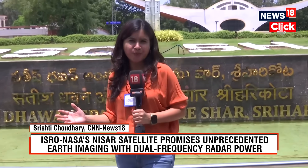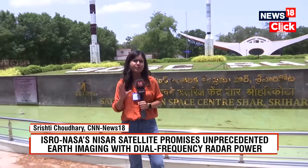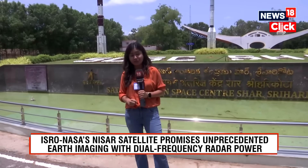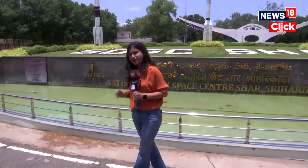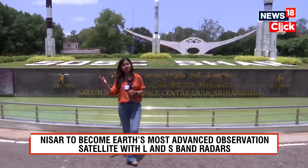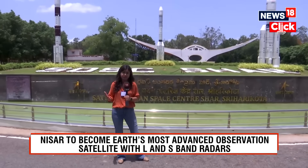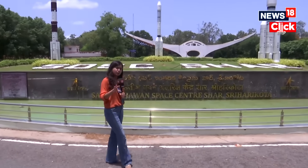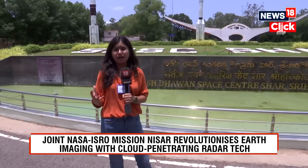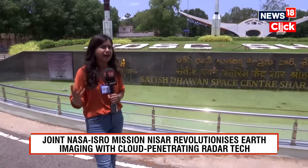It was almost a decade ago when NASA proposed a collaboration with scientists from the Indian Space Research Organization. The idea was to build a powerful Earth observation satellite. Both ISRO and NASA have multiple Earth observation satellites orbiting the Earth collecting huge amounts of data. A lot of these satellites use SAR technology — Synthetic Aperture Radar — a kind of radar which sends microwave signals to the Earth that bounce back to create fine imagery.